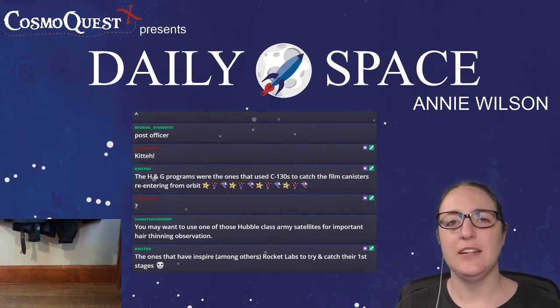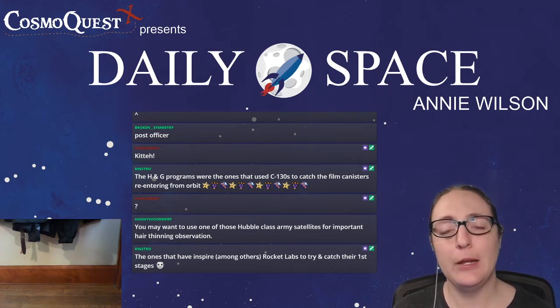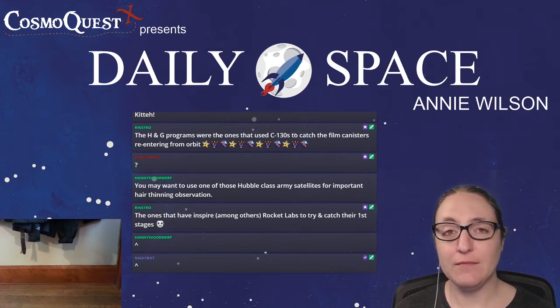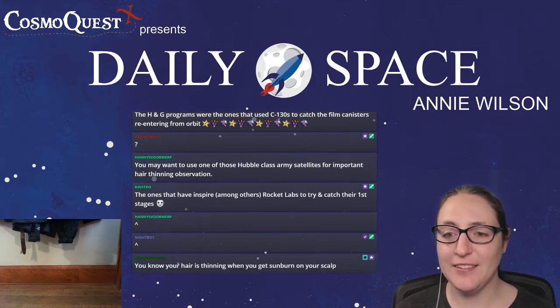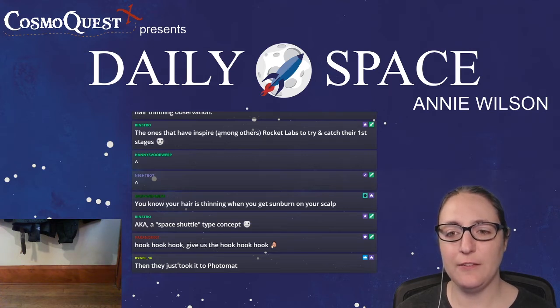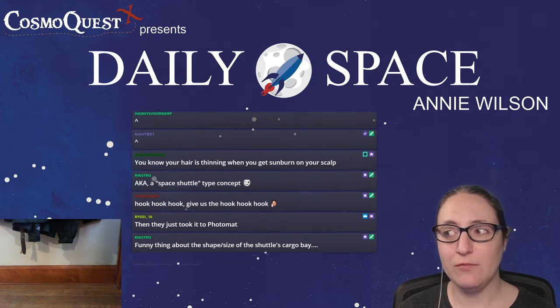Before we had digital satellites, they used film. We either had to send humans up to swap out the film, or catch the film as it parachuted down — this is real, I'm not joking. Sometimes it's hard to remember there was a time before we beamed everything digitally. That catching method is, as Dave says, the inspiration for Rocket Lab's plan to catch their first stages with a parachute — that's much simpler than SpaceX's approach of needing a lot of software and hardware to literally land the stage.